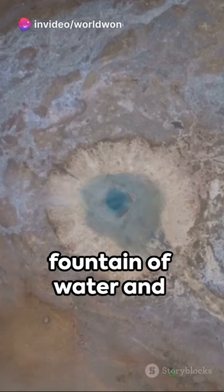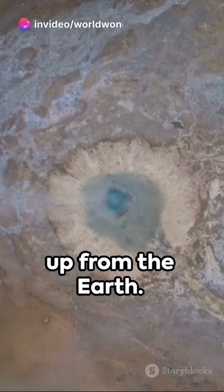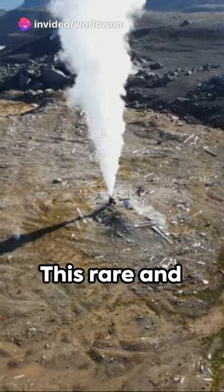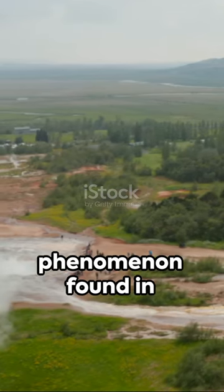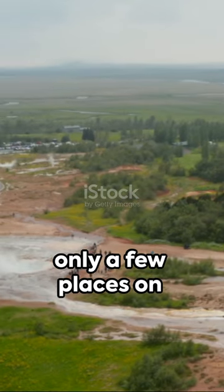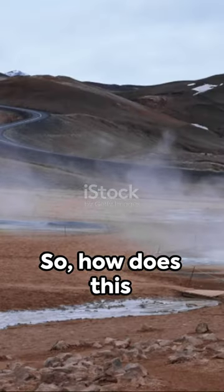Imagine a spectacular fountain of water and steam shooting straight up from the Earth. This rare and fascinating spectacle is known as a geyser, a remarkable natural phenomenon found in only a few places on our planet. So, how does this happen?